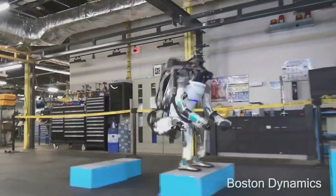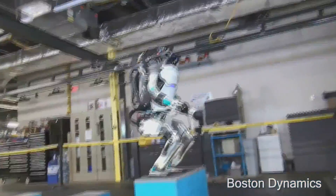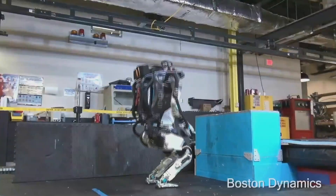That work grew out of this, which is a kind of simpler jumping but still very energetic — lots of dynamic controls and perception.